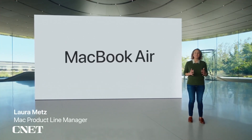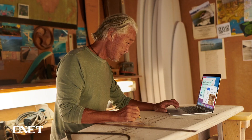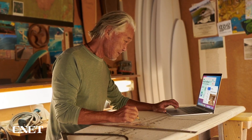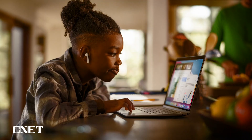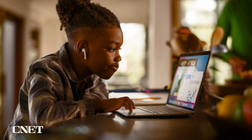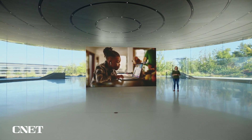MacBook Air is the most popular Mac — in fact, it's the world's best-selling 13-inch notebook. Users love its stunning Retina display, great everyday performance, and incredible portability, all in a sleek wedge-shaped design. These days, users are working more from home, learning remotely, and using the Air to stay connected, making performance and battery life extremely important.